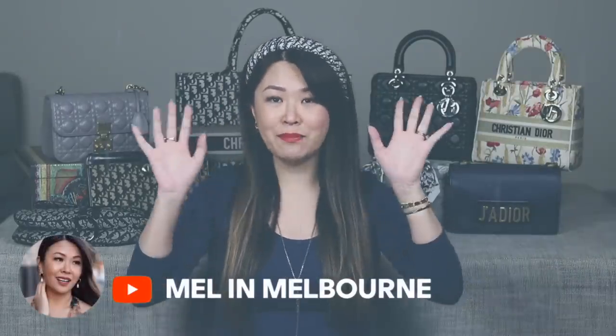My Dior collection hasn't grown that much but there are definitely new bags I've added, and I'm just loving what Dior has been doing so much the past few years. For those of you that are new here, hi I'm Mel. Don't forget to subscribe and join part two of my giveaway — there might only be five or six days left. In this video I'll be showing bags from oldest to newest and I will show you mod shots. For reference I am 164 centimeters tall, about 5'4 or 5'5.